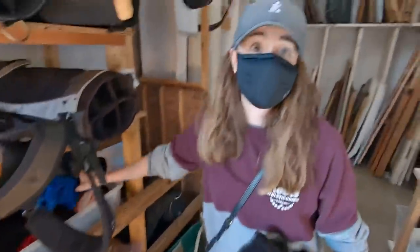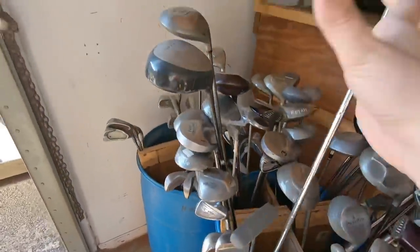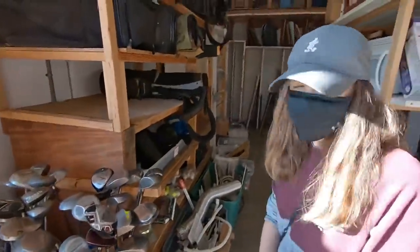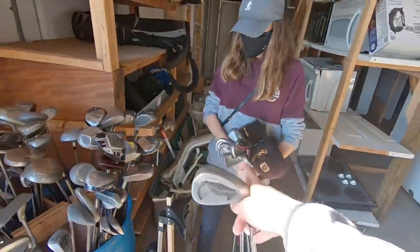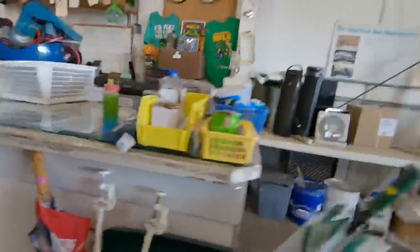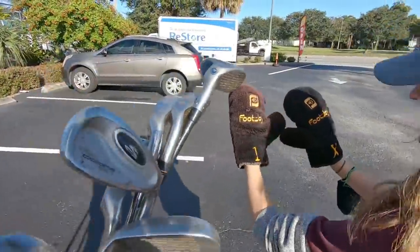Those are probably some of the coolest head covers I've ever seen. We also missed the best club in here — a Ping Tour Gorge wedge. These things aren't that old and it's a black dot. Remember we were at the flea market and someone said the black dot is the highest end you can get? That's probably how most people think about me. Definitely some good stuff in here — full set of King Cobras, the Nike CPR, the head covers, and a Ping Tour Gorge wedge.